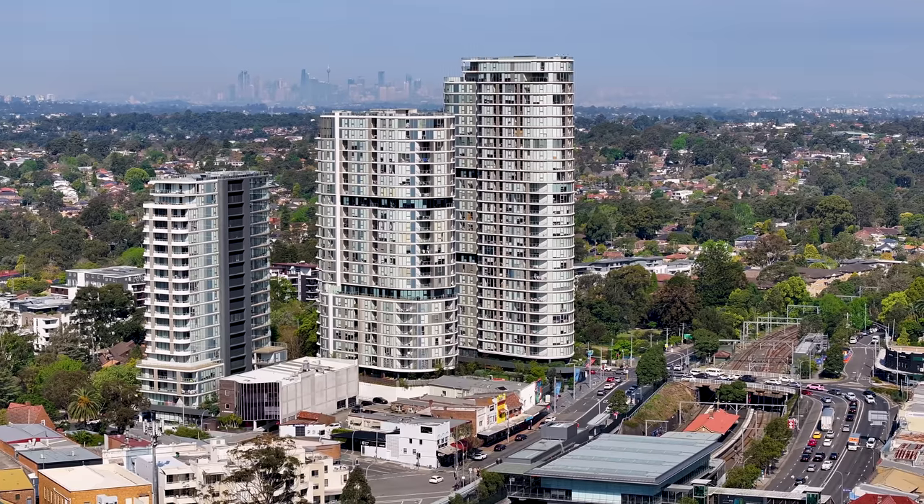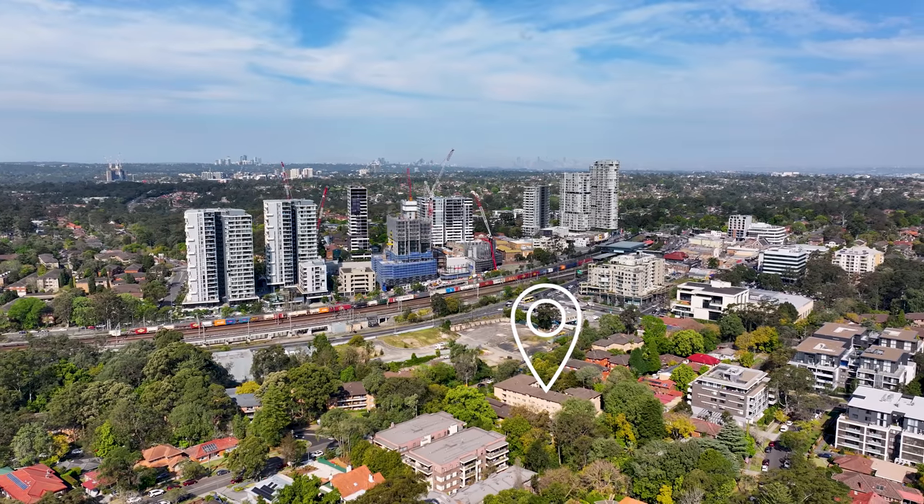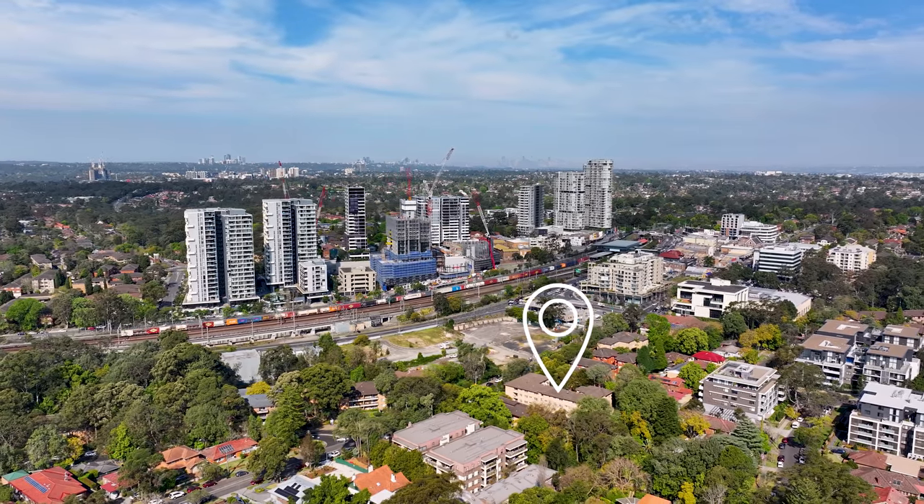The location of this apartment is so great. We're so close to Epping Rail and the new metro, which makes everything so much closer than what it used to be. We're only 250 meters away from Coles and all the great restaurants of Epping.